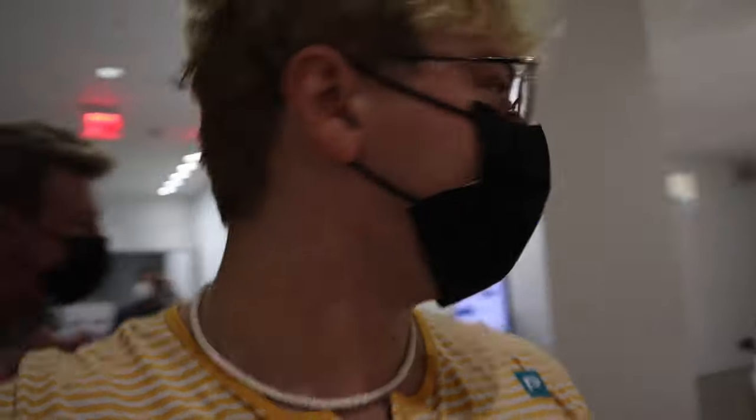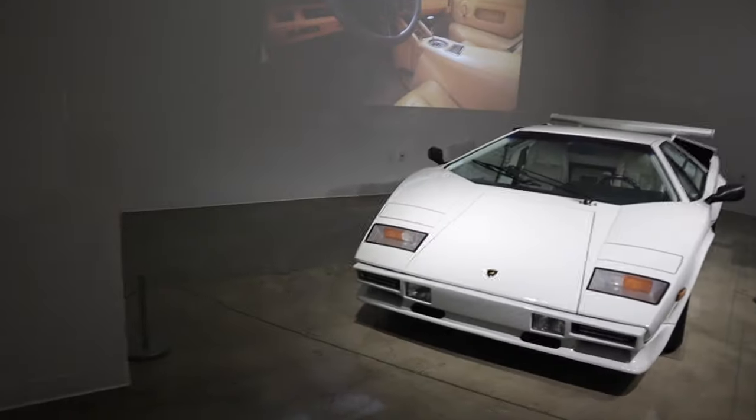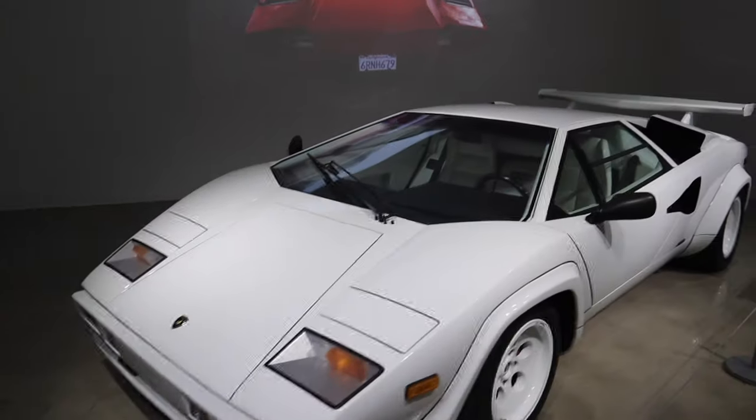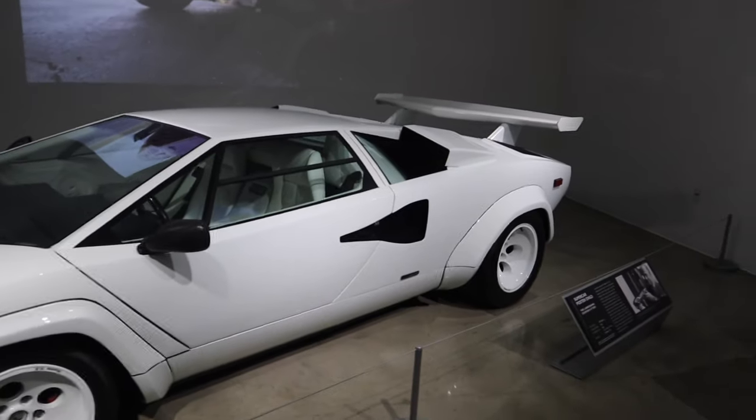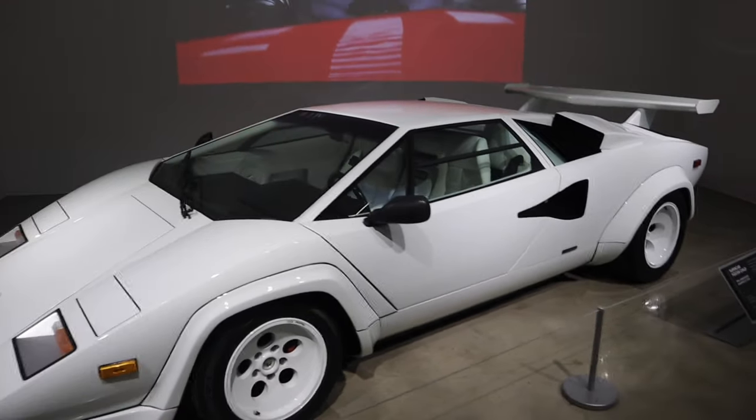Okay, we're starting on the third floor — that's still what they suggested. Let's take a look. Here we go — wow, Countach! Look at that, that's what I'm talking about, that's a Countach right there!